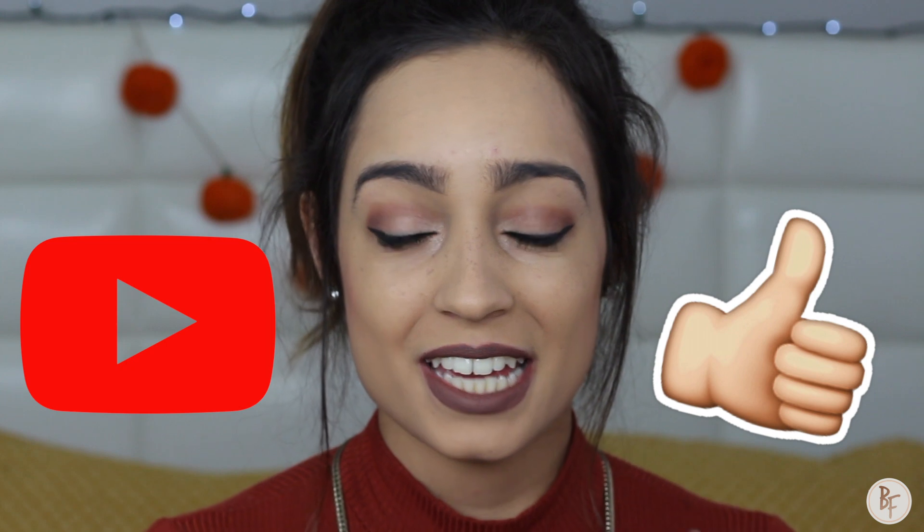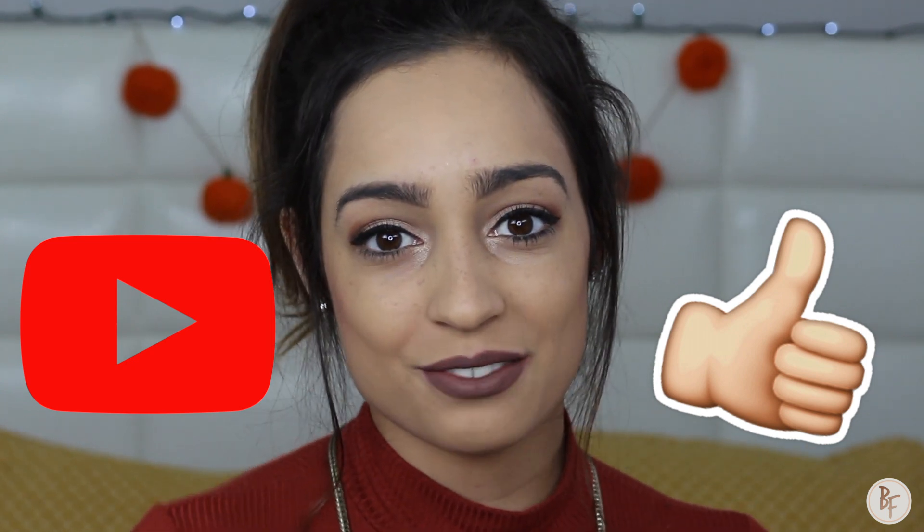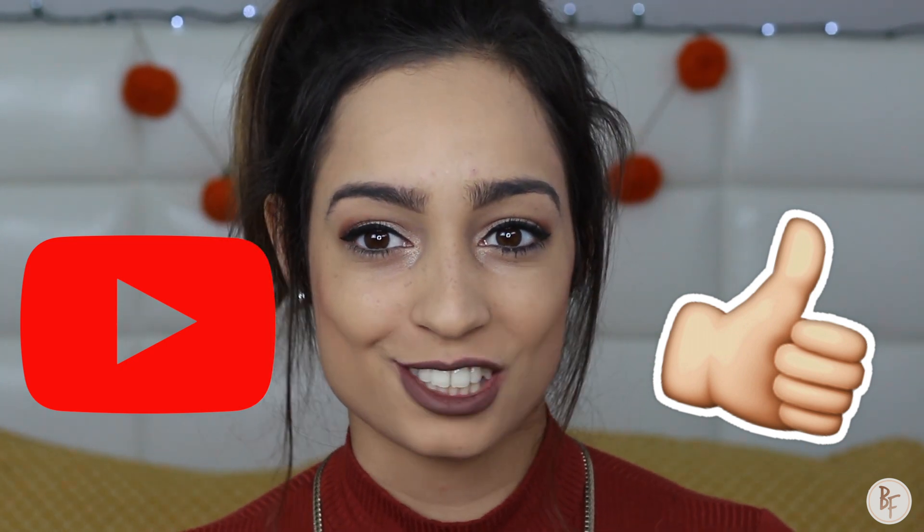Hi guys, welcome back to my channel! Today's video is my Thanksgiving makeup look — basically a brown champagne eye makeup look with a brown matte lip, and it is a look I am absolutely loving. Thanksgiving is around the corner and I'm so excited to eat. If you are new to my channel, don't forget to subscribe and give this video a big thumbs up at the end if you enjoyed it. Let's get started!